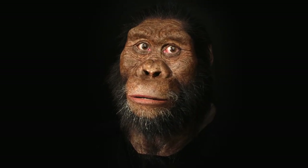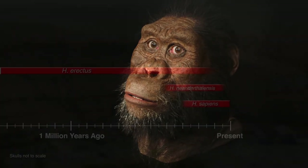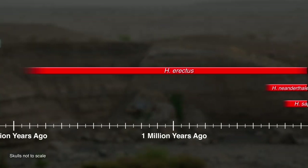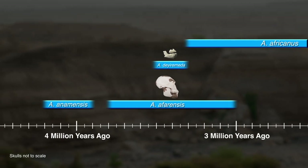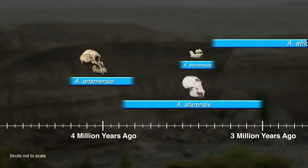This monumental discovery also reshapes our understanding of hominin evolution. It disproves a widely accepted idea of a linear progression of evolution. What we now know is that the potential ancestor Australopithecus anamensis and its descendant actually overlapped in time, at least for a hundred thousand years.